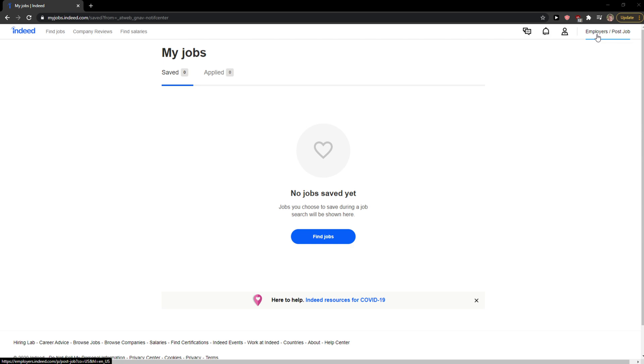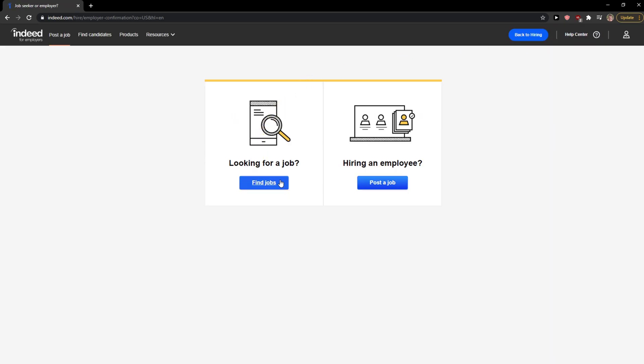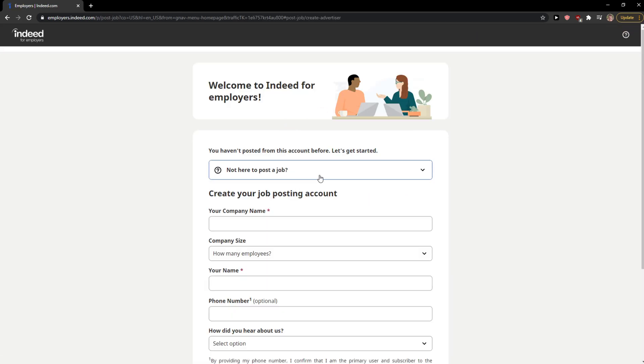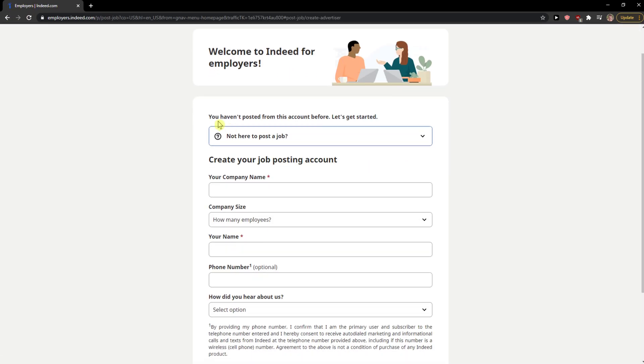What you want to do is go to the top right corner, click on Employers and Post Job. Oops, that's not what I wanted to click. And here — Employers.